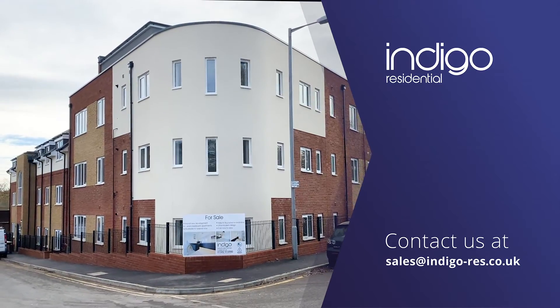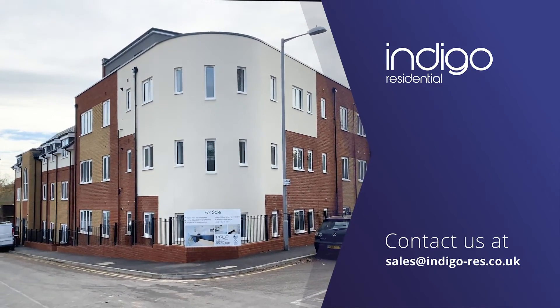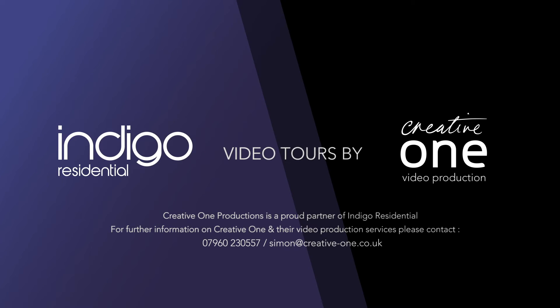Indigo Residential highly recommends this luxury new build development with ultra-modern design. Please visit our website for more information.